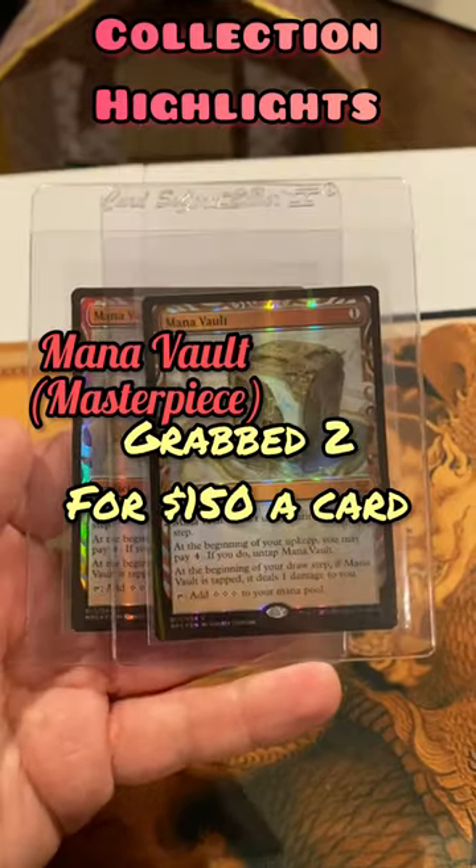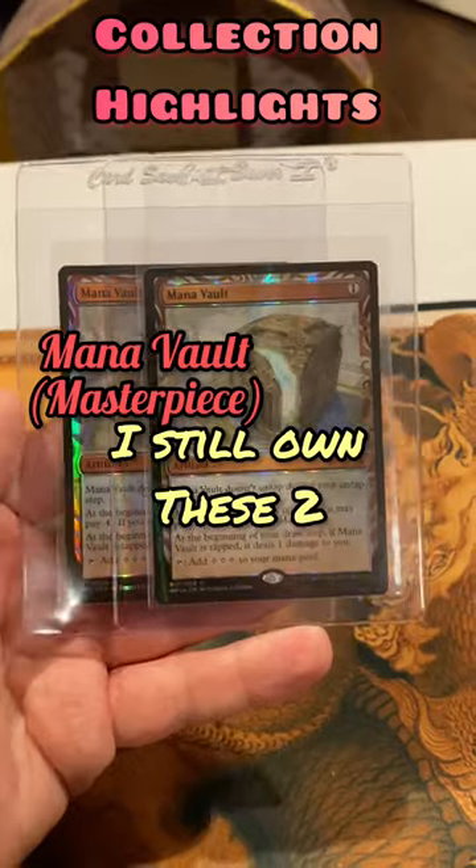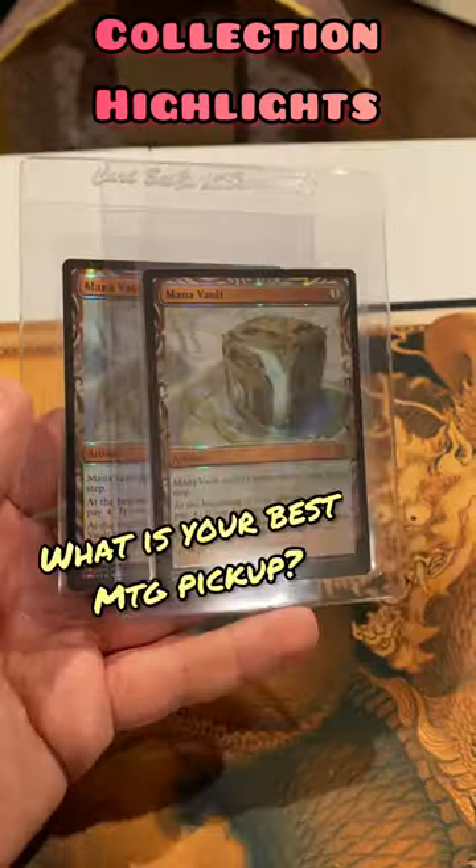One was traded away for an Ancient Tomb Expedition from Battle for Zendikar, and I still have two of these remaining. The card has more than tripled in value since I grabbed it.